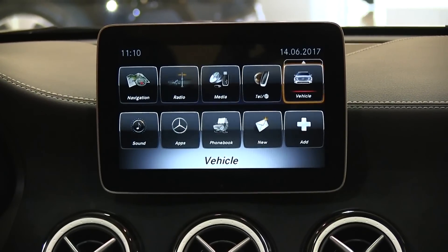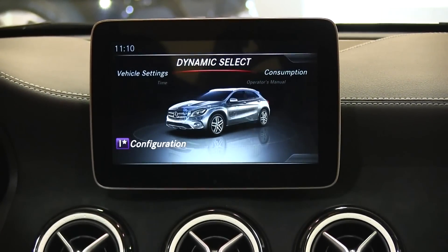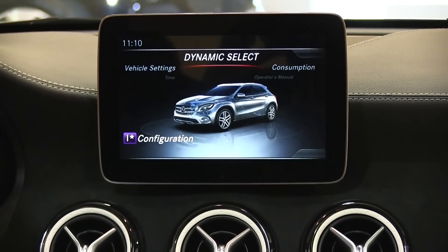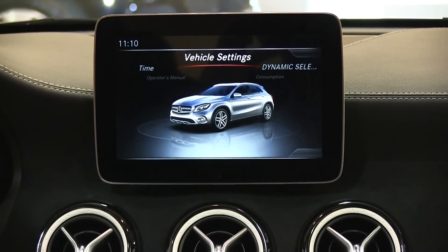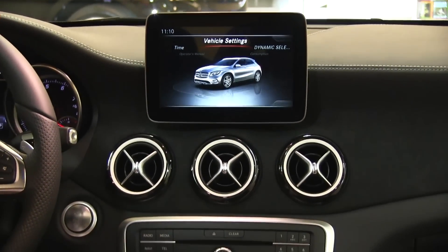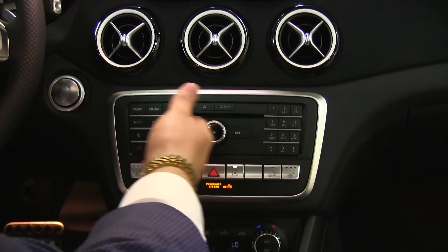There's also a vehicle menu where we can do everything we need — read the owner's manual, check consumption, or play around with dynamic select, which gives us a bunch of different driving modes. Currently it's set to individual mode where I can change the configurations for steering, engine, and transmission. There's also a sport mode and a comfort mode for when you just want something set up and ready to go. With the ICE Special Edition we've got painted rings in the vents here, which move air around the cabin smartly so no one has to be hot or cold.